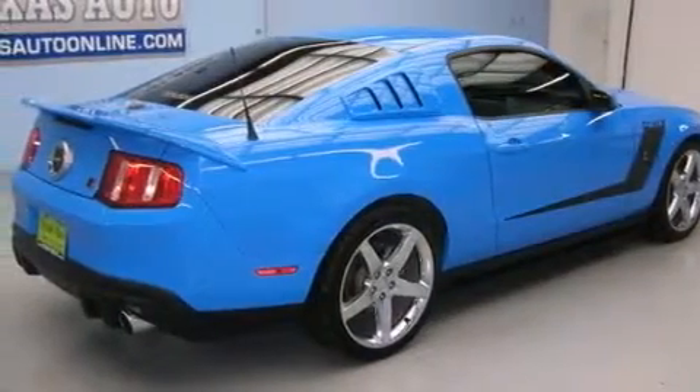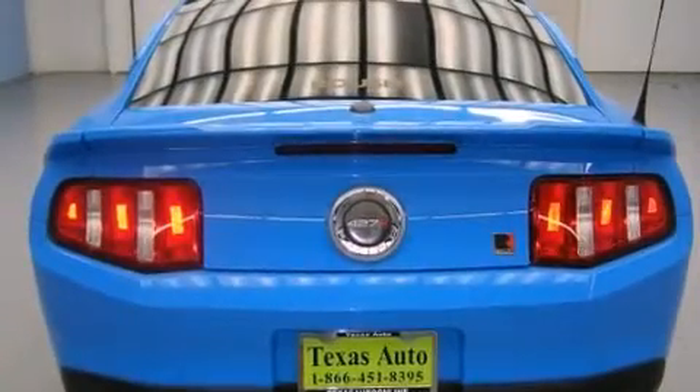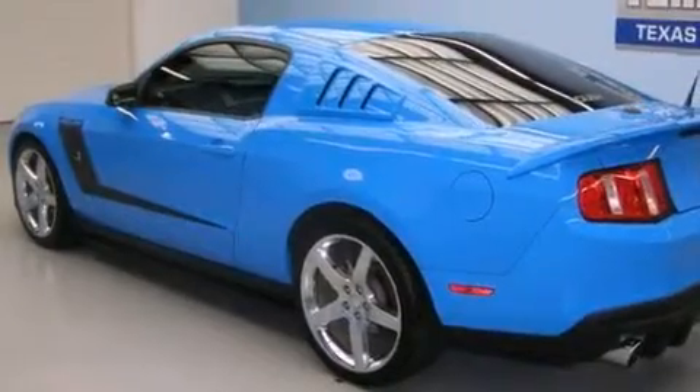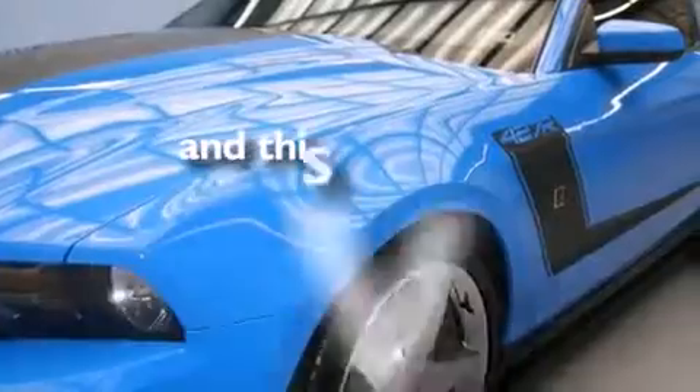Features include a low-tire pressure indicator, aluminum wheels, cruise control, a CD player, side curtain airbags, latch-ready child seat anchors, air conditioning, steering wheel mounted controls, full power accessories, and this vehicle has fewer than 47,000 miles on the odometer.